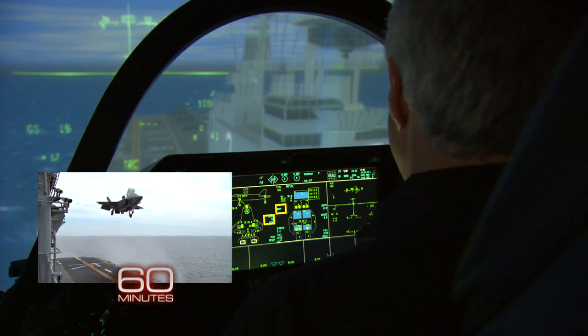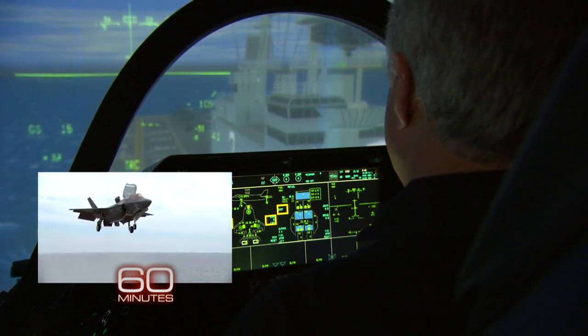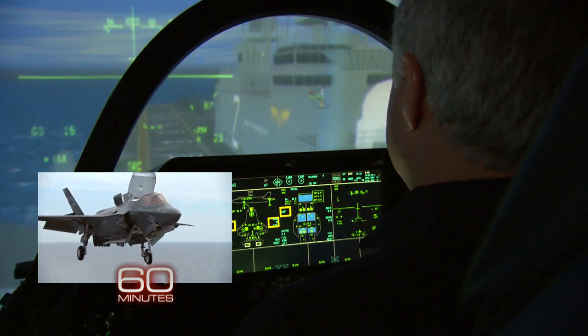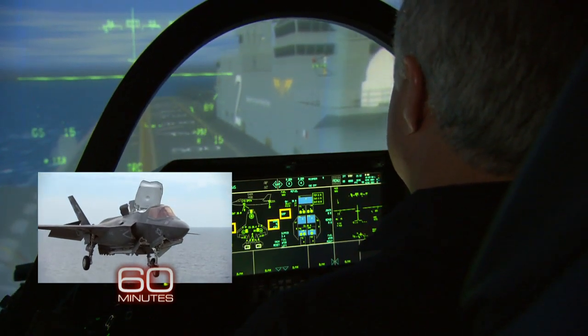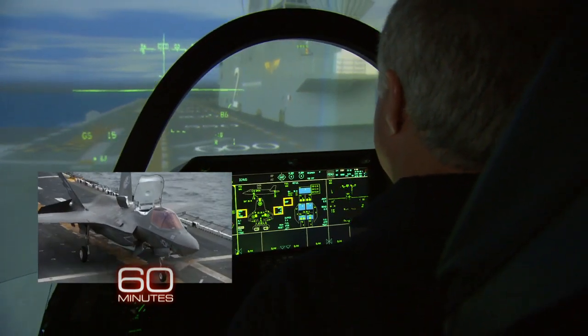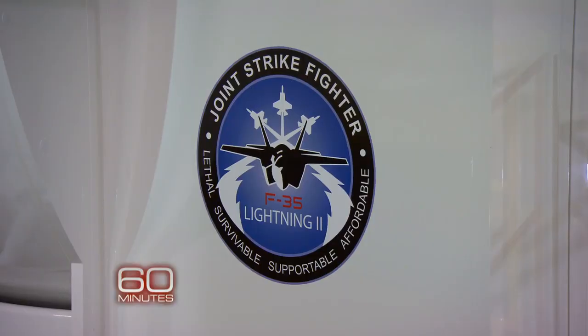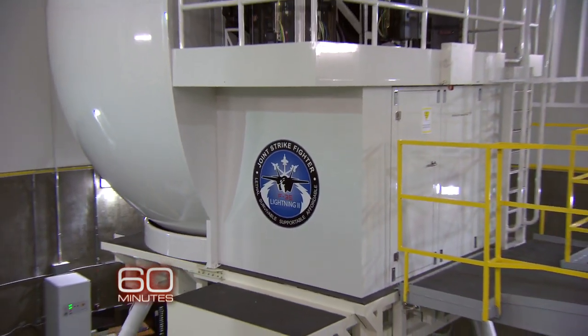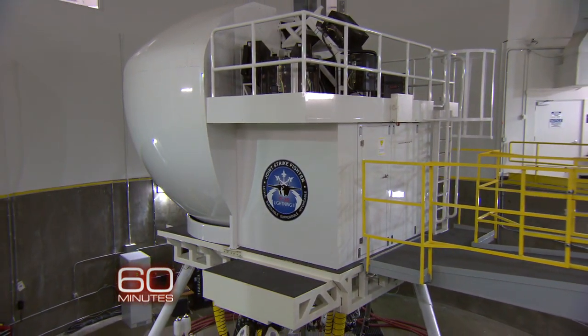So when I want to go down and it's time to go down, I push forward on the stick, and here we go. Touchdown. That's all there is to it. So this gives the United States Marine Corps tremendous capability that they haven't had before. Yeah. You can see.